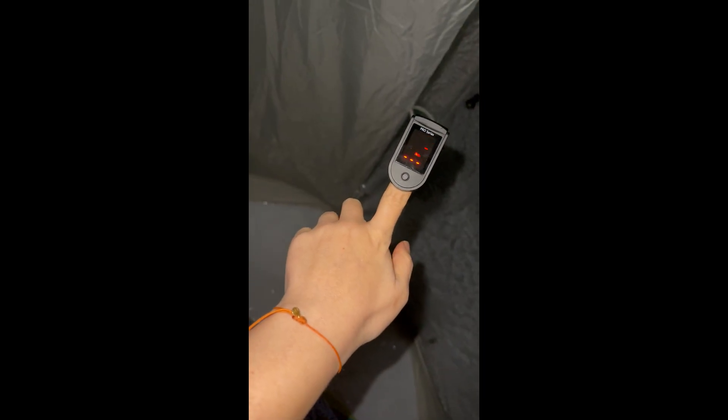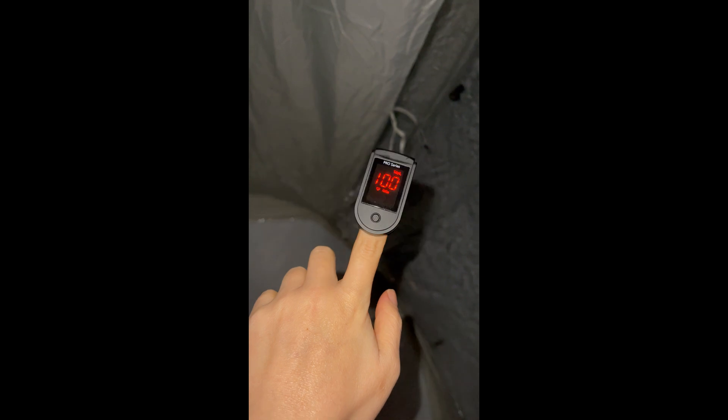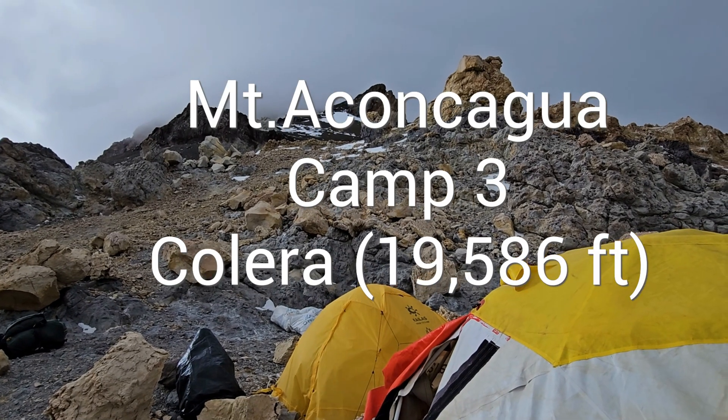Sleeping in the tent isn't always comfortable, but the real goal is helping your body adapt — some rough nights are part of the process. This preparation made a huge difference once we reached Camp 2 and Camp 3 on Aconcagua. While many climbers struggled with severe altitude sickness, we slept better, recovered faster, and avoided the worst symptoms thanks to our gradual, careful pre-acclimatization.